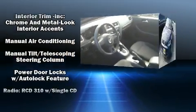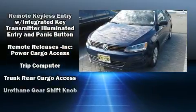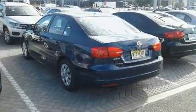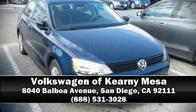It also arrives with a Carfax History Report, providing you peace of mind with detailed information. Our sales staff will help you find the vehicle that you've been searching for. Stop by our dealership or give us a call for more information.